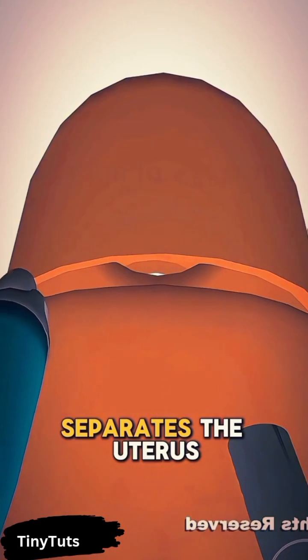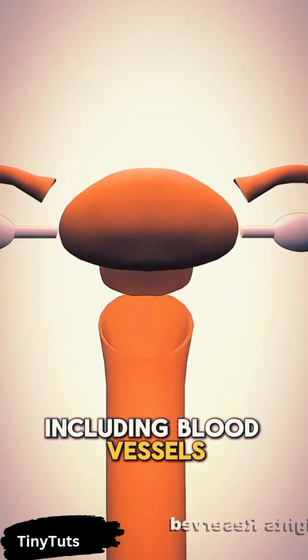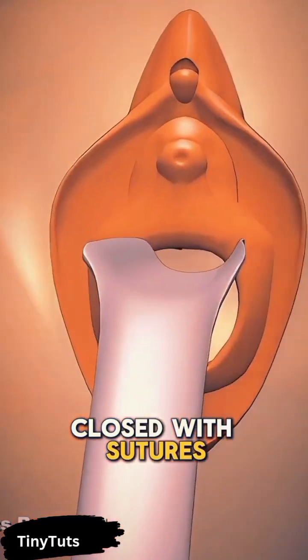The surgeon carefully separates the uterus from surrounding tissues, including blood vessels, and then removes it from the body. After the hysterectomy, the surgical site is cleaned and closed with sutures.